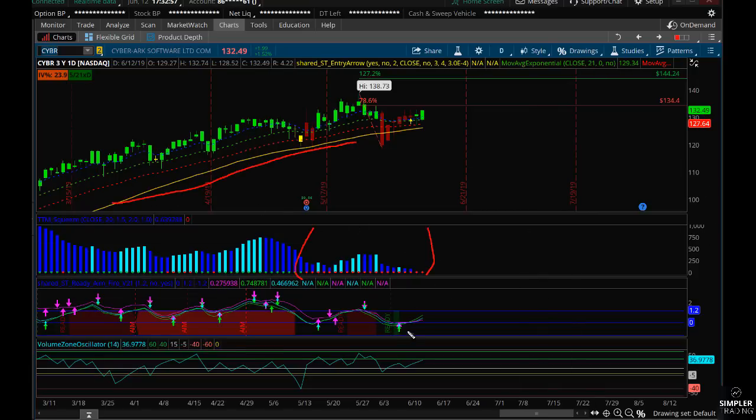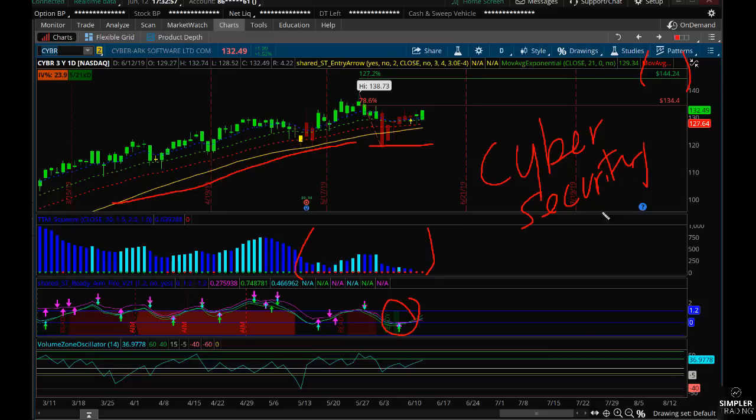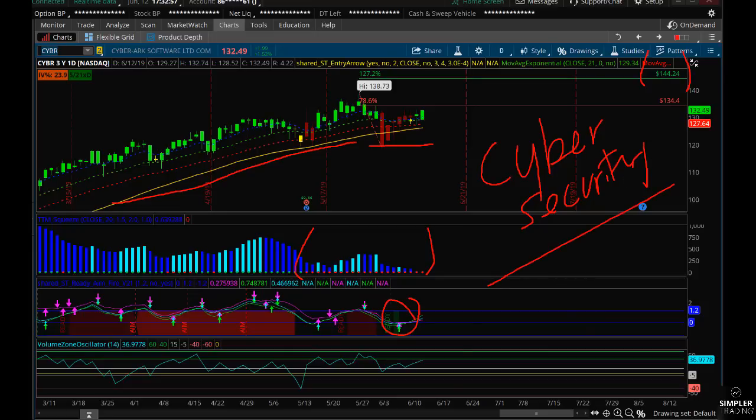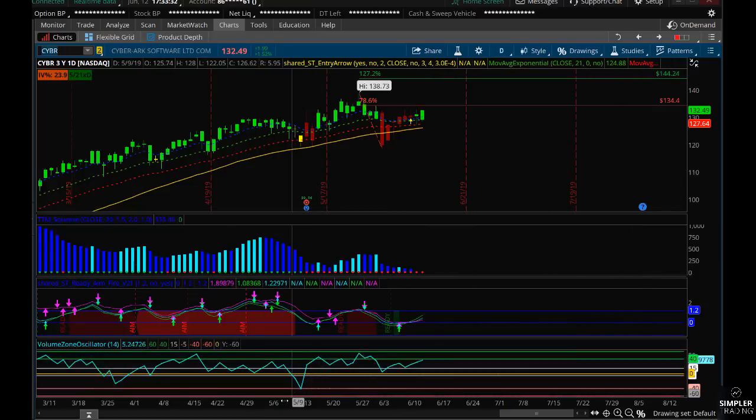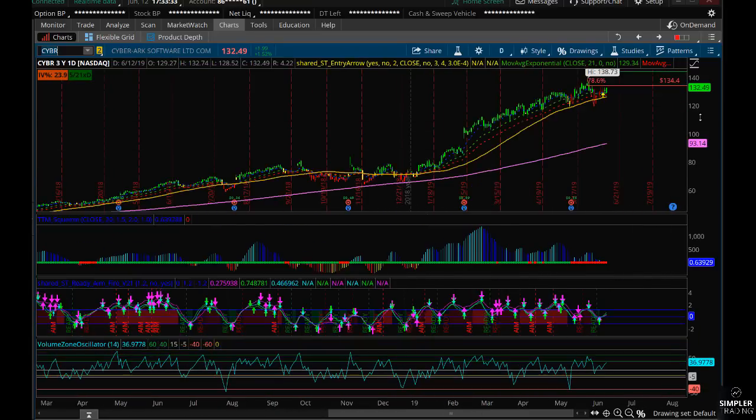Cyber also has a beautiful five-star pattern, it has a squeeze, and it has a ready-and-fire buy signal. The only thing I'd say is it was a better buy down here, but that doesn't mean you can't buy it now. I like Cyber for a target of about 144. Additionally, Cyber is in the cybersecurity space, which is a very hot, flying industry group that I have my eye on, and I think Cyber is the best one in it.